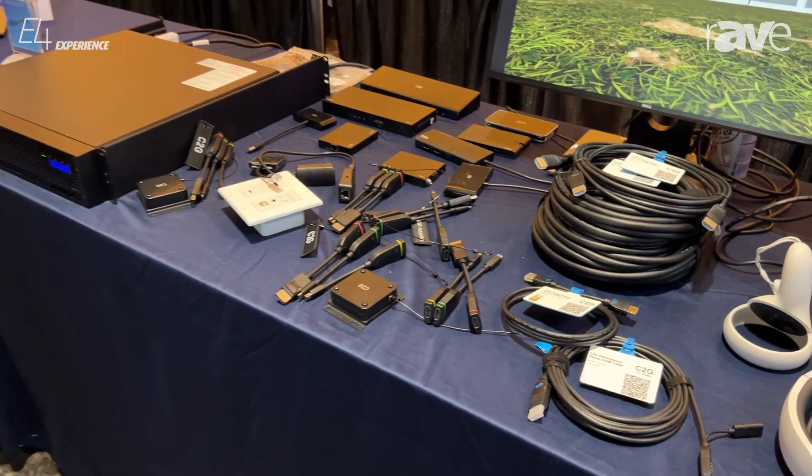Great opportunities for you to check out new product here from the LeGrand AV booth at the E4. For more information, check out legrandav.com.